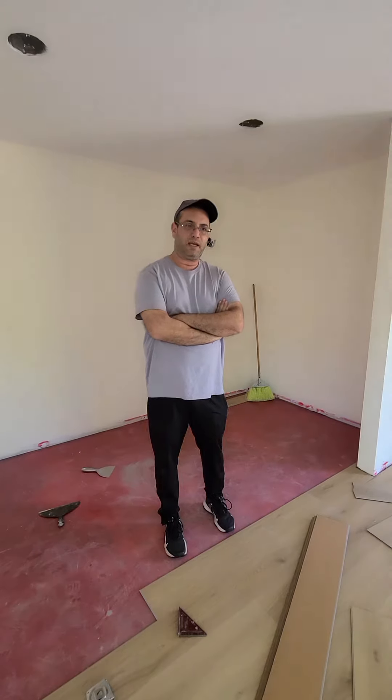Hi, my name is Yankov. I'm from Y1 Construction. I'm showing you right now an ADU that we're doing, but this is not a regular ADU. This is an SB 897.